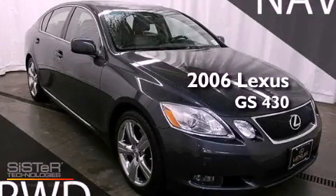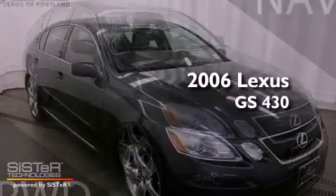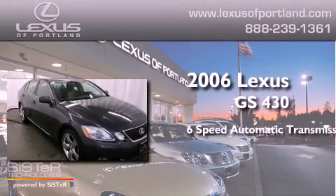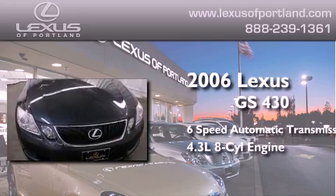This is a certified pre-owned 2006 Lexus GS430. This four-door sedan has a six-speed automatic transmission and a 4.3 liter V8.